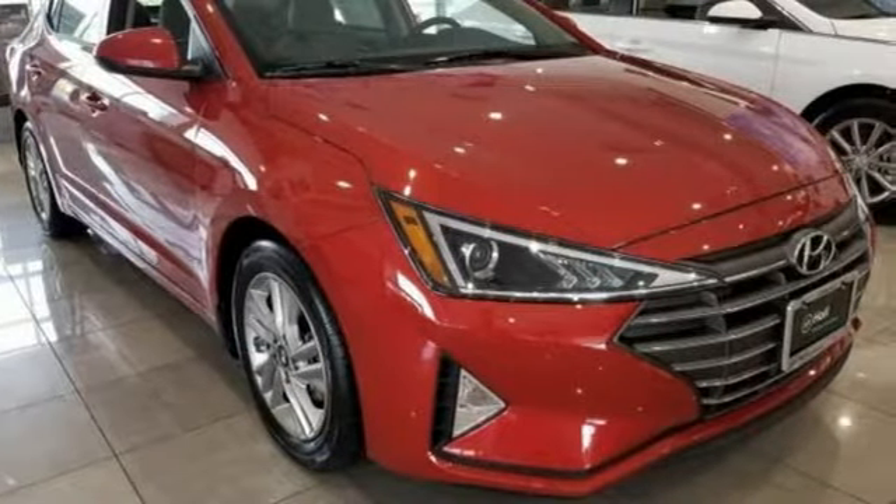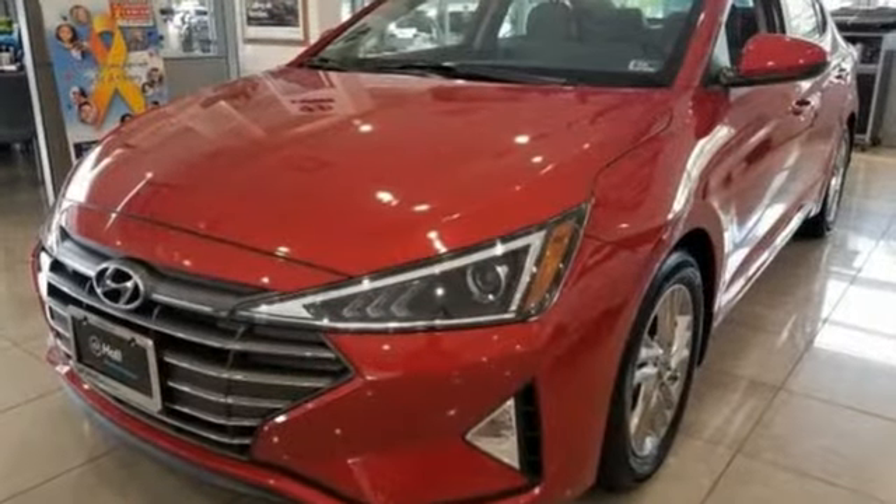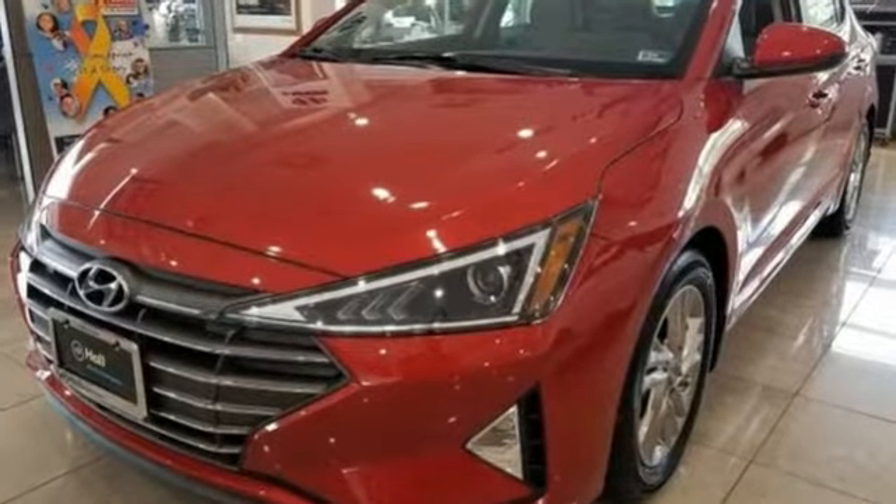Challenging convention to find a better way — it's the Hyundai way. The time is now. See it for yourself today.